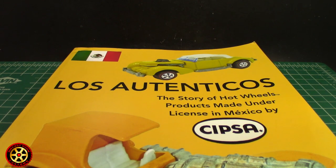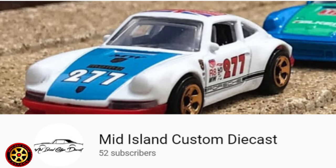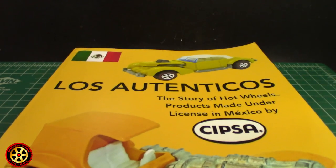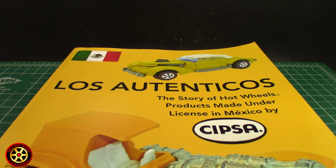Welcome back to the channel. I want to give a big shout out to Mid Island Custom Diecast, the first member of this channel. If you want to find out more about memberships, I'll leave a link to a video where you'll learn all the perks. One of the perks is you're going to watch videos before everybody else, so Mid Island Custom already watched this video before anybody else.